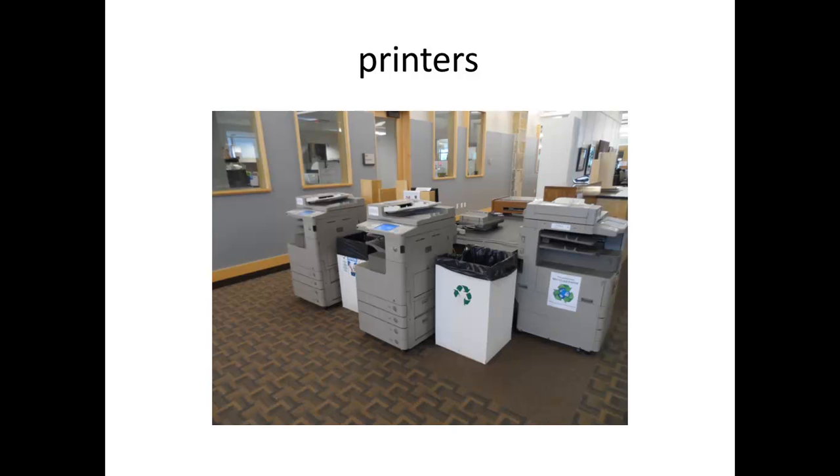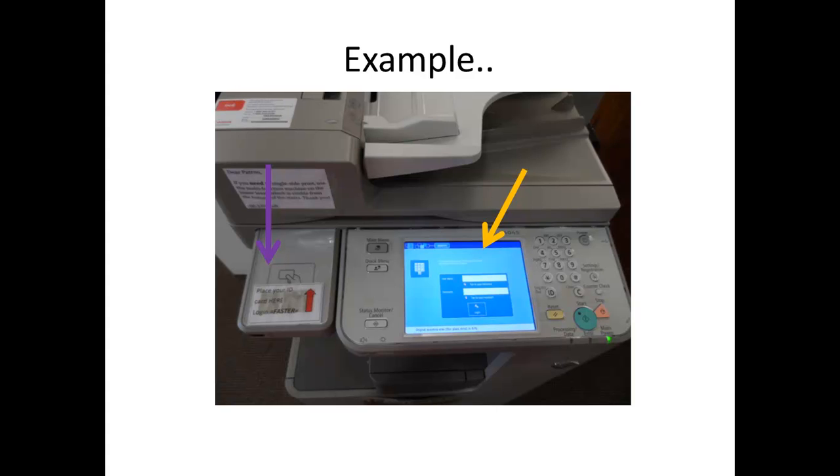To print, just tap your ID on the side as pointed by the purple arrow, or manually log in as shown on the blue screen as pointed by the yellow arrow.